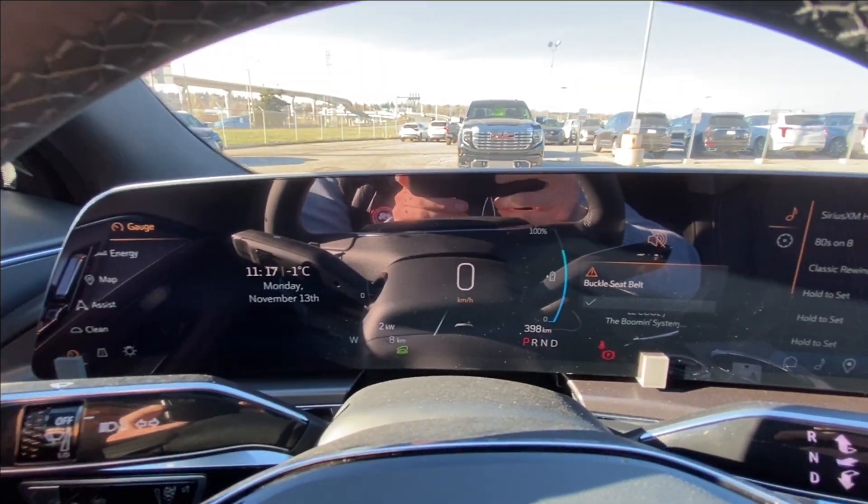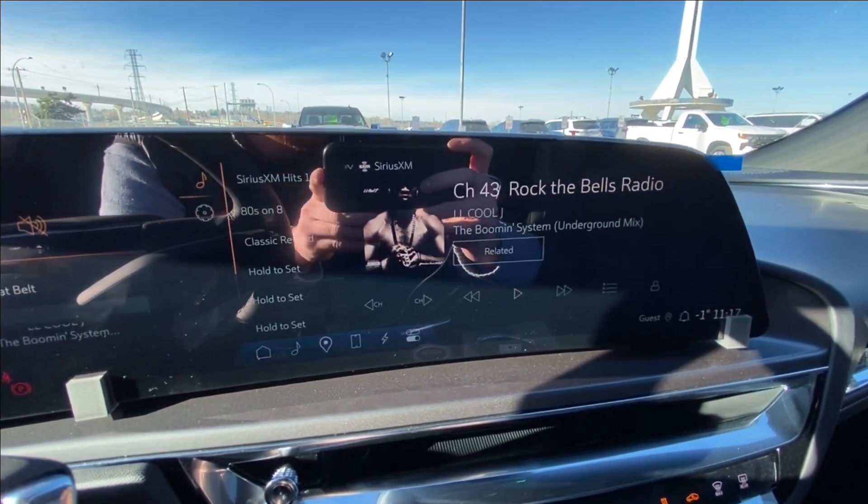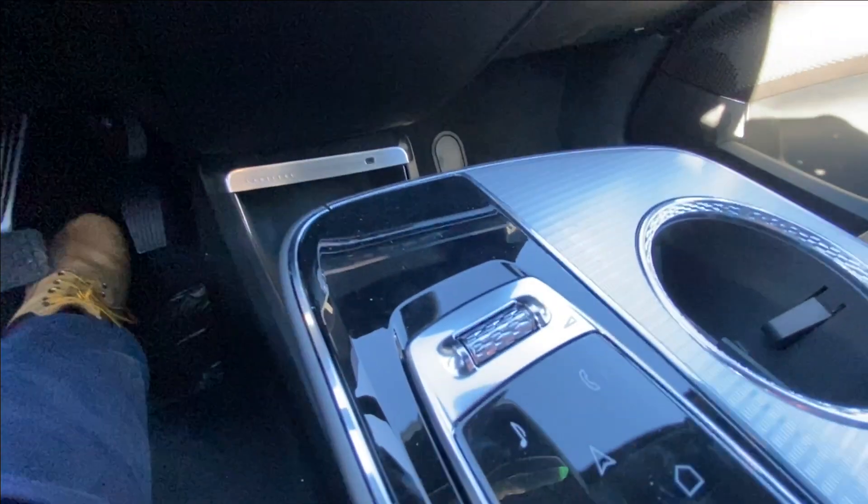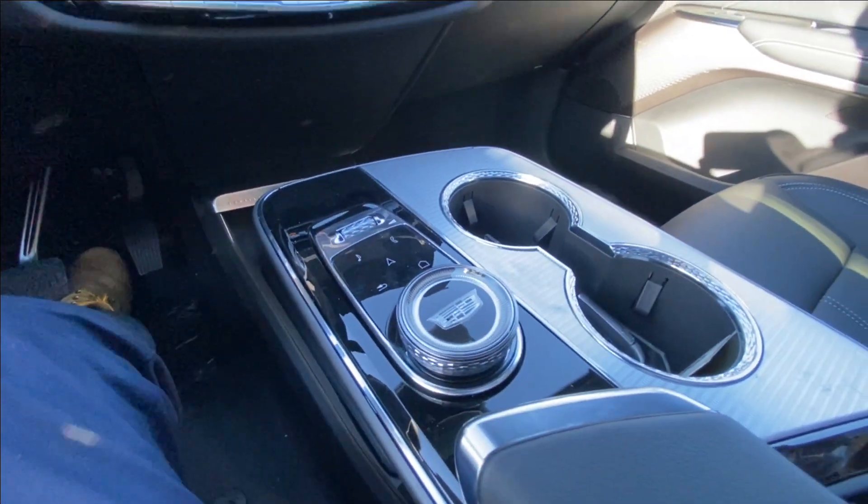The 33-inch touchscreen integrates your gauge cluster and also comes with Android Auto, Apple CarPlay and navigation. You'll also find the steering column shifter, push-to-start ignition, dual zone climate control, and in the center console your volume, audio and navigation controls.